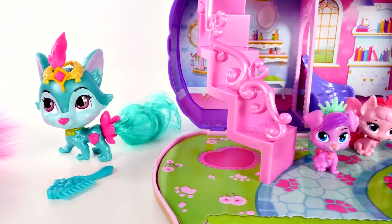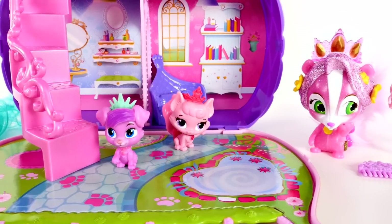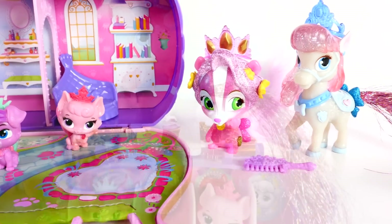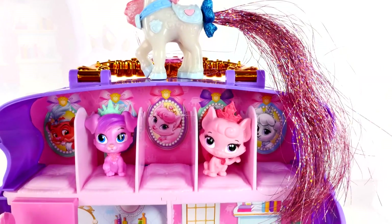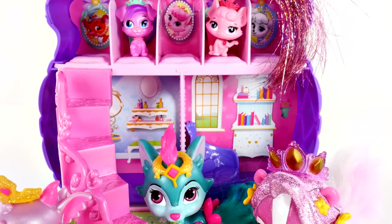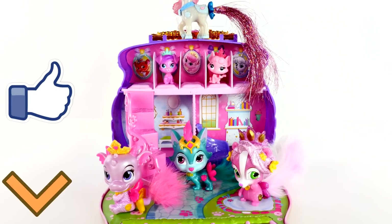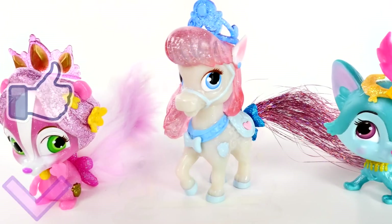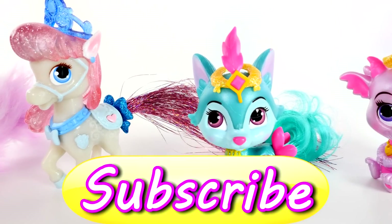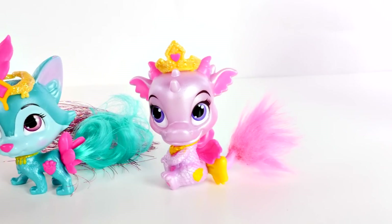Okay guys, that's it for this Whisker Haven video. I hope that you guys enjoyed it — leave me a comment and let me know. You can tell me if you like Whisker Haven Tales or if you have a favorite character from the video. I think mine is still the baby dragon, but I like Bibbidi too. Can't wait to hear from you guys. This is Amy Jo with DCTC, and as always, thanks for watching.